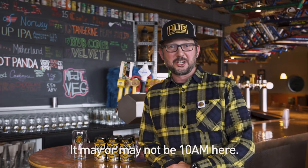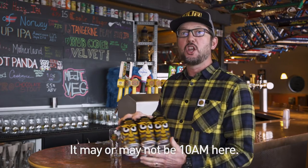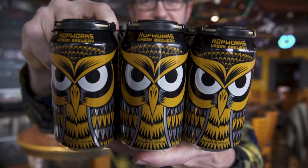My name's Thurston Howell. I just parked the Jaguar and it's time to drink. Today we are tasting our brand-new flagship IPA, Powell the Owl.